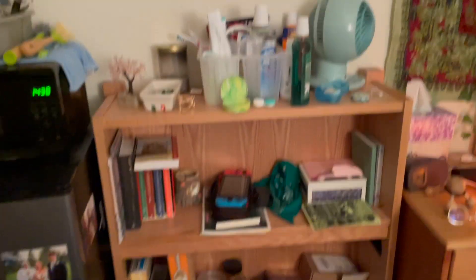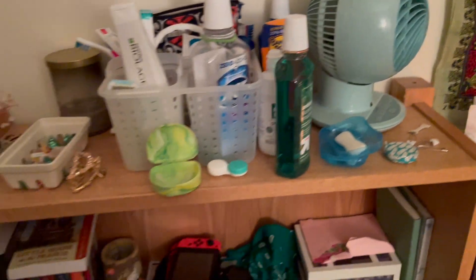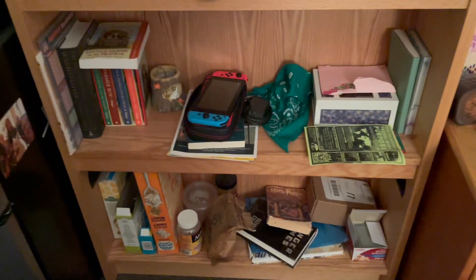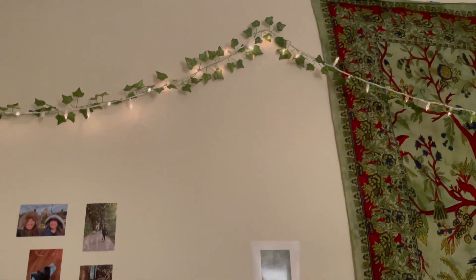Here's the shelving unit — you can basically put whatever you want on it. I have my toiletries, a little basket, a fan, some candy, a bunch of books, a Switch, and food stored down there too. Above that I added some pictures and more wall decor, plus fairy lights hung up with command strips or painter's tape. I used painter's tape for my giant tapestry too — even though it's fabric, it worked really well and you don't have to worry about it tearing the paint. Right next to the shelving unit is my fridge.